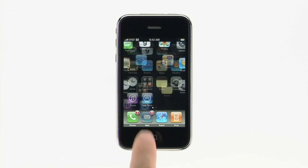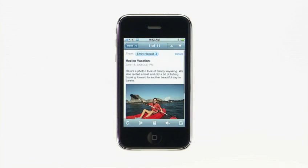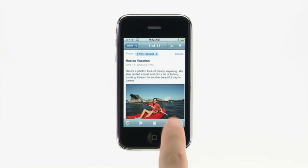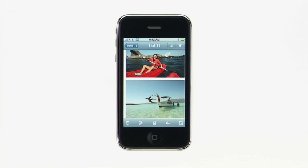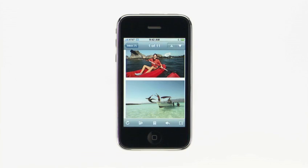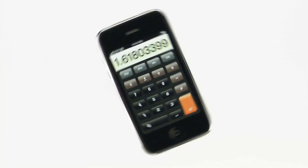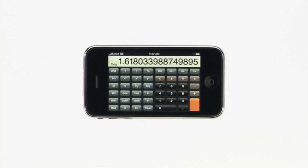When you receive a photo in an email, or you see an image you like on a webpage in Safari, you can now save it to your photo library on iPhone. Here's some great pictures my friends have sent me of their vacation. I just tap and hold the image, then tap Save Image, and the image will be saved in the camera roll. Even the calculator's been improved in iPhone 2.0 software. Simply rotate iPhone to use the scientific calculator.